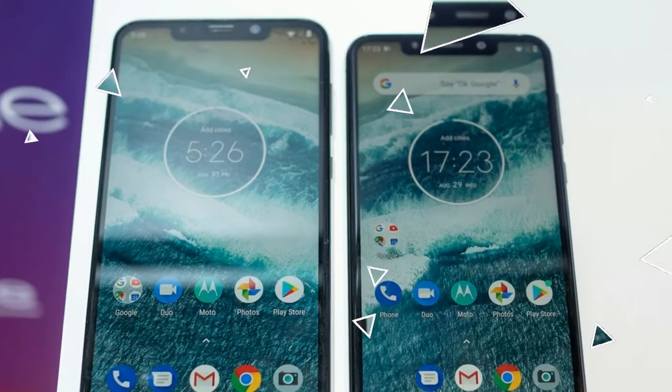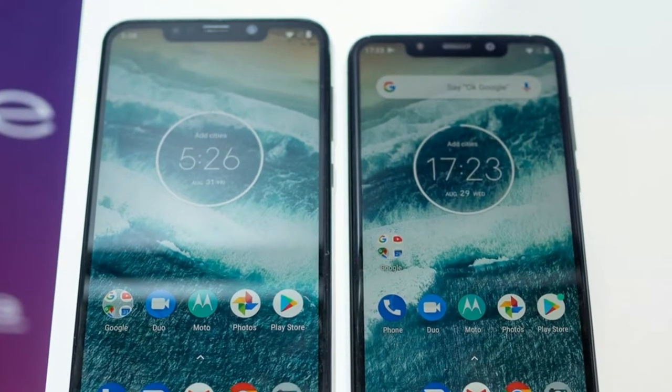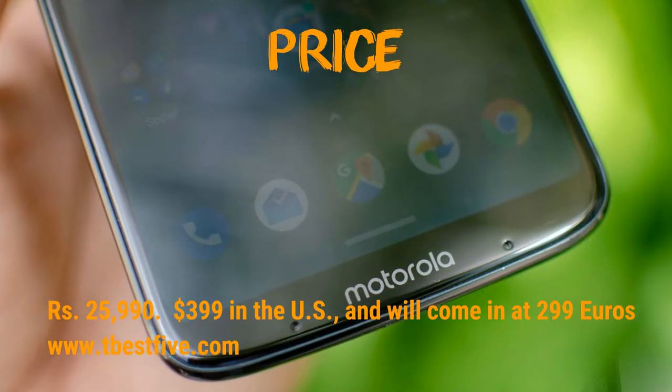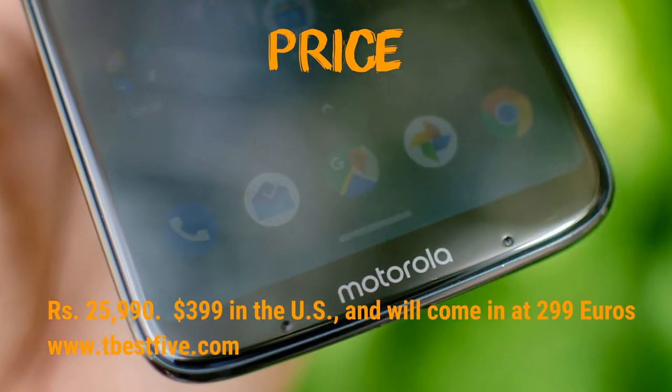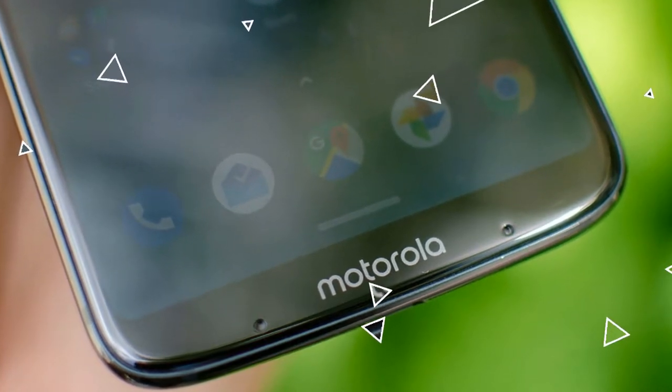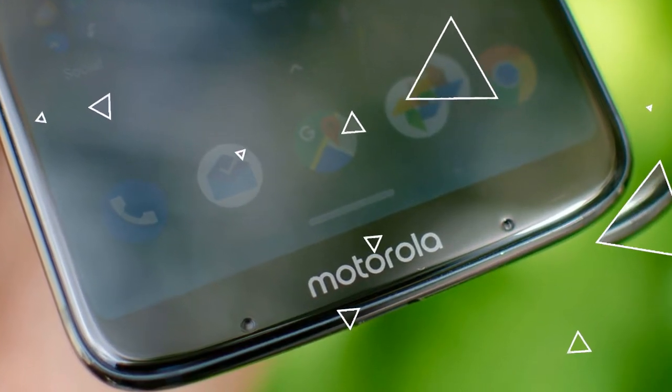It was announced in August 2018 and is available now in the market. The price of this phone in the India market is 25,900 rupees, in the US almost 400 US dollars, and in Europe 299 euros.